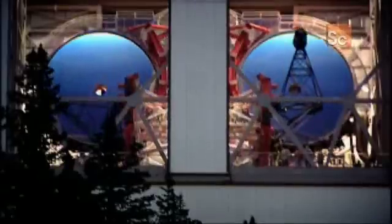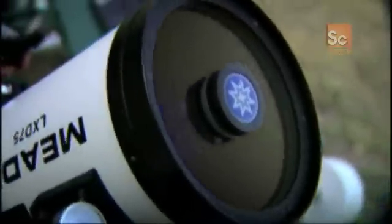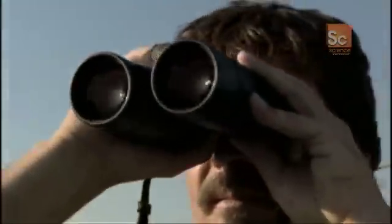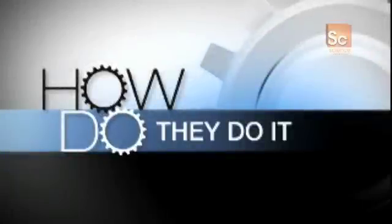Ever since Galileo first turned his telescope to the heavens back in 1609, people have been polishing bits of glass to help them see thousands of miles away. 400 years later, you can now buy a pair of hand-held binoculars that can produce an image that's sharper, brighter, and has better resolution than ever before. Making these powerful hand-held devices is the result of some revolutionary manufacturing techniques. So, how do they do it?